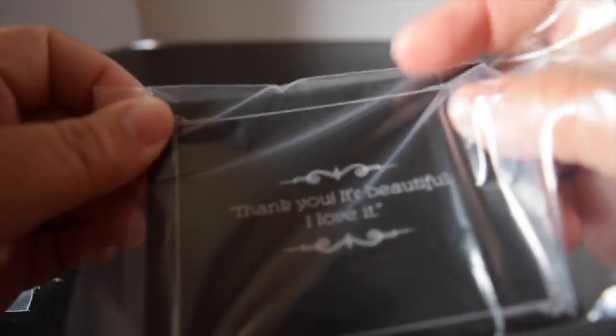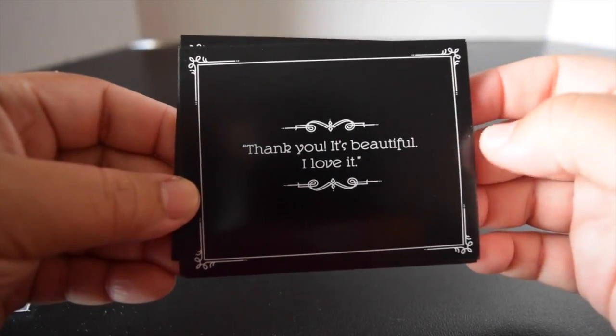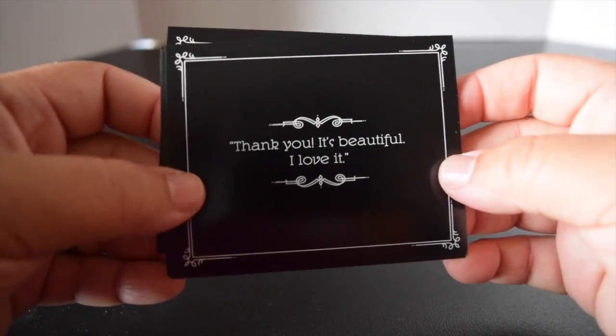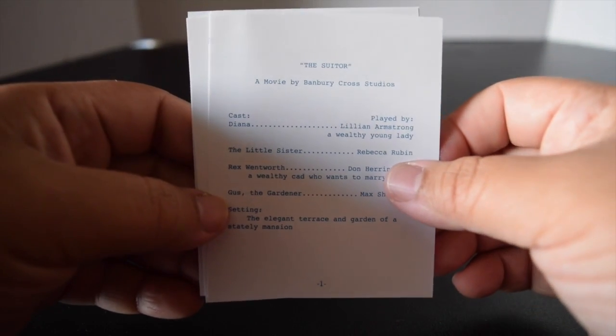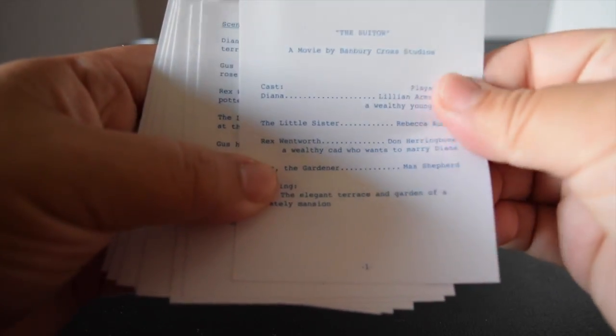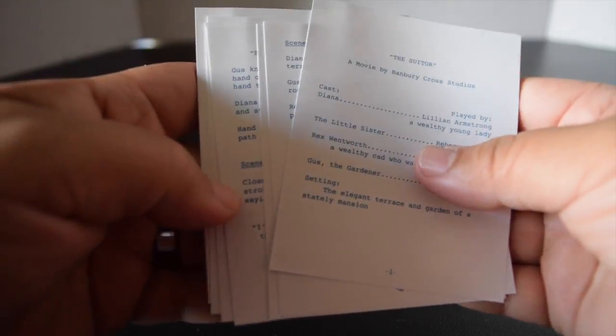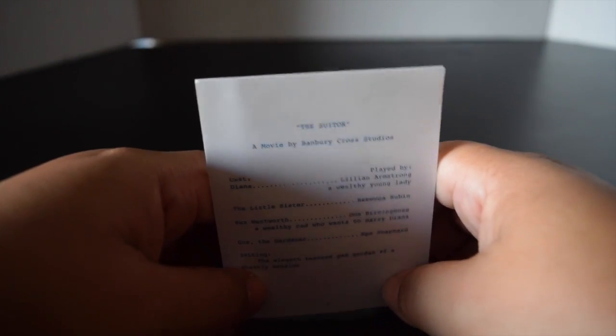Since it's a director set, if your dolls want to make movies, it wouldn't be complete without cue cards. Back then they were silent movies, so here are the cards — one says 'Thank You.' It's beautiful! The set also comes with a script: 'The Suitor, a Movie by Banbury Cross Students.' It's real paper, laminated — great quality. Really fun for your dolls to act out and make a movie.